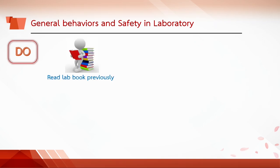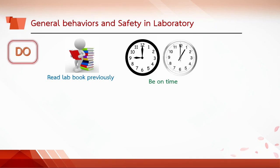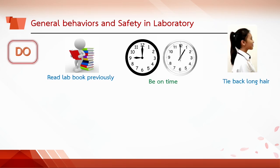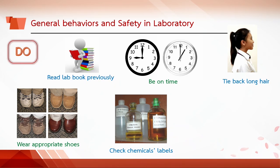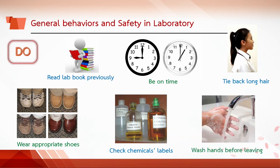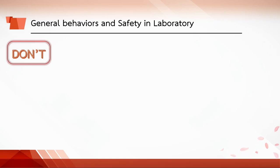Study your lab activity before you come to the lab. Be on time when the session begins. Long hair should be tied back to reduce the possibility of it catching fire or dipping into the solution. Wear appropriate shoes that cover the feet at all times. Handle chemicals carefully. Check the labels of all bottles before removing the contents. Wash your hands before leaving the lab. If an injury occurs, report it immediately to the instructor.